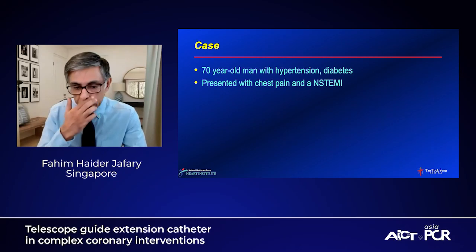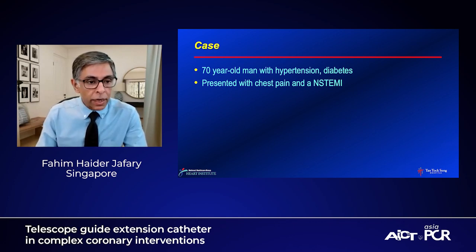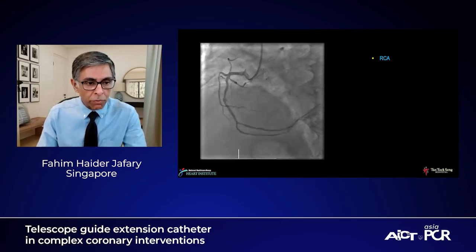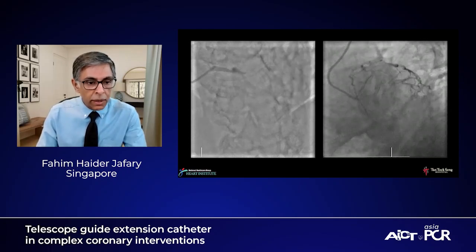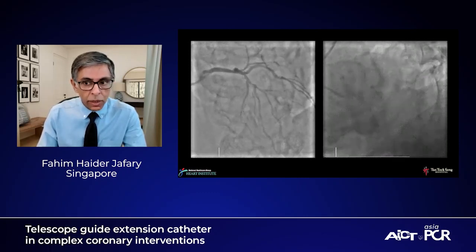To start the discussion, Dr. Fahim is going to present one of his cases. This is a relatively simple but at the same time fairly complex case. This is a 70-year-old man with hypertension and diabetes, presented with chest pain and a non-STEMI. We took him to the cath lab. The right coronary artery showed some mild or moderate disease, nothing critical. The LAD was clearly very significantly diseased — heavily calcific, almost a 90% lesion in the mid-LAD, as seen in the spider view.